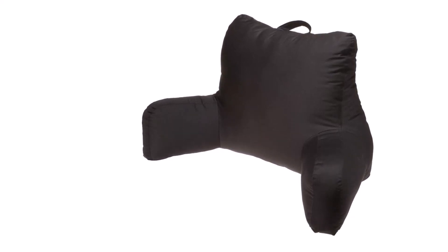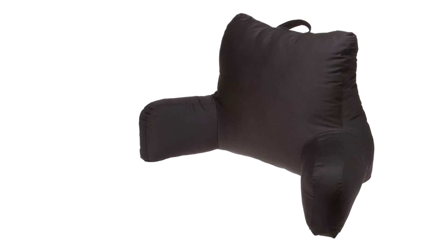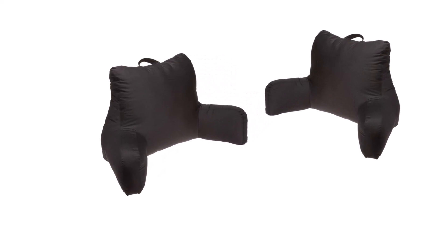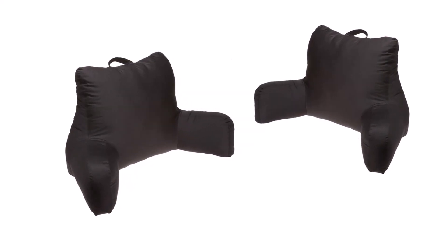The Brentwood Originals Brush Twill is made with 100% polyester fabric, making it durable and comfortable. It comes in five different colors: garnet, khaki, black, navy, and chocolate, so you can choose the color that best suits you.